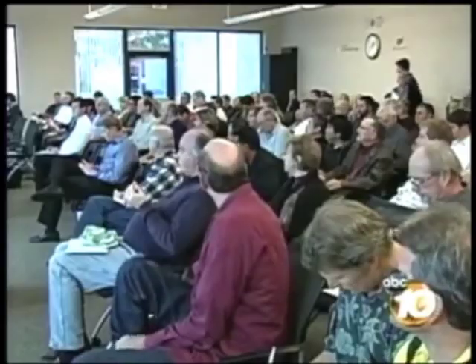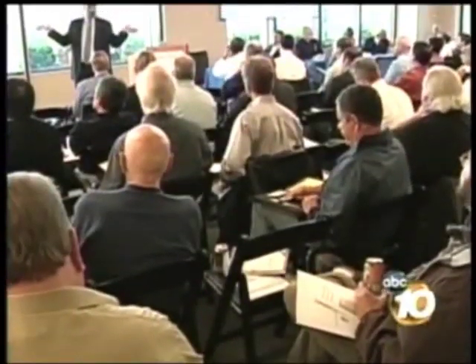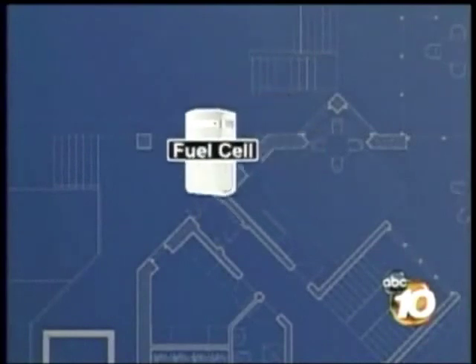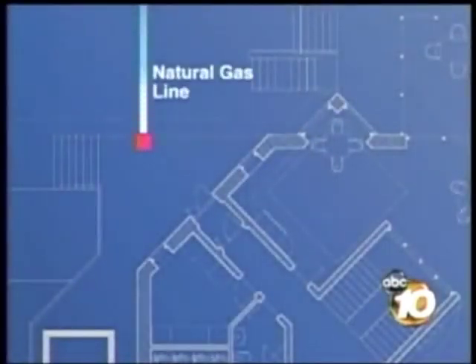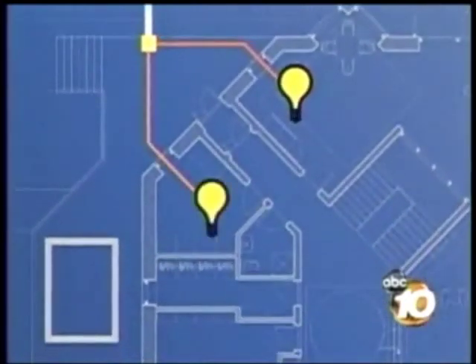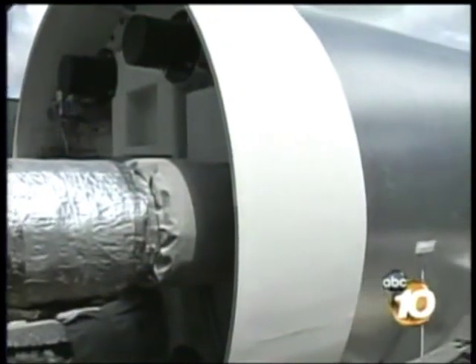Oregon-based Clear Edge Power is here to generate interest in its fuel cell product at a forum hosted by the Center for Sustainable Energy. Simply put, hooked up to a natural gas line, the device chemically turns the gas into hydrogen, which then in the cell generates power for the home as well as heat for hot water or the pool.